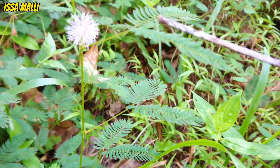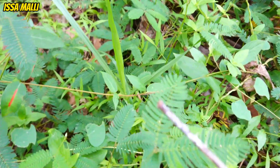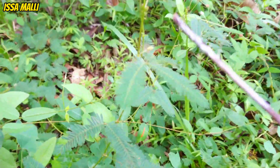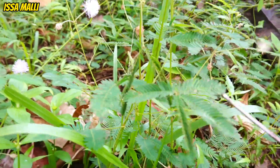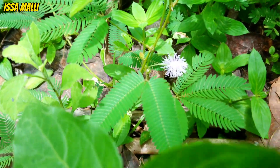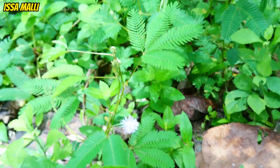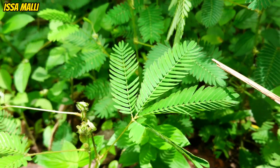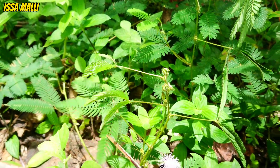The shame plant is a small, herbaceous plant with delicate fern-like leaves. Its stem is covered with small thorns, serving as an additional protective layer. The compound leaves are divided into several pairs of leaflets, giving them a feather-like appearance. The leaflets are incredibly sensitive to touch and other external factors. When disturbed, the leaflets rapidly fold inward and droop, mimicking the appearance of a wilted plant. This unique adaptation has earned the shame plant its intriguing common name.